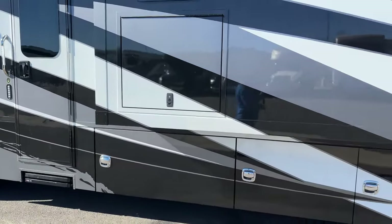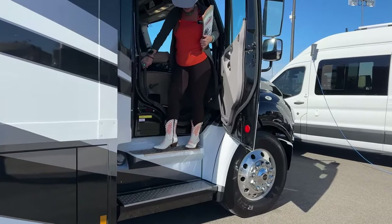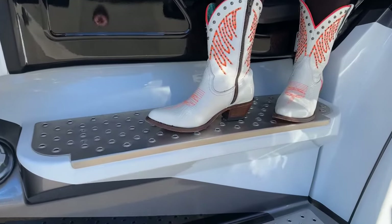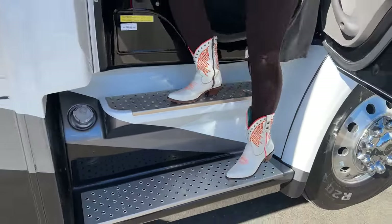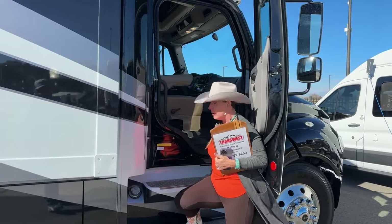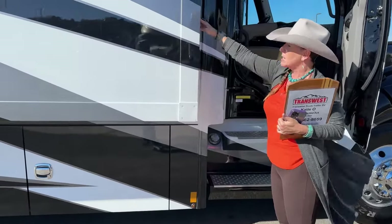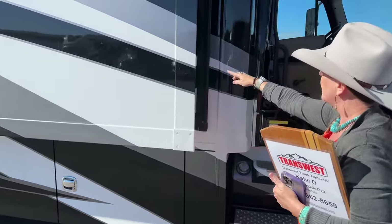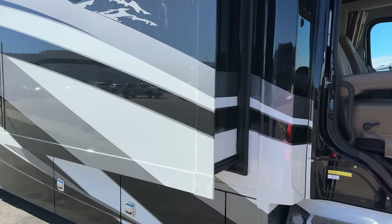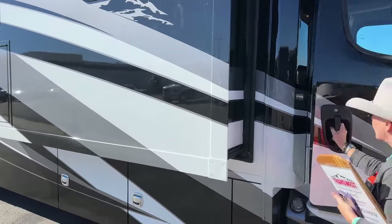As I come out here, first and foremost, look at this step — it's got this nice grippy feature, and these steps are so much better than anybody else in the industry. This is after this coach has literally been on the road and camping for two and a half, three years — such a nice thing that they're still looking this way. You do have your dual fill here. You'll also note that the slides are painted on the interior to match the striping. I love this paint scheme — this is by far the most popular paint scheme for Renegade. This is the Anthracite.